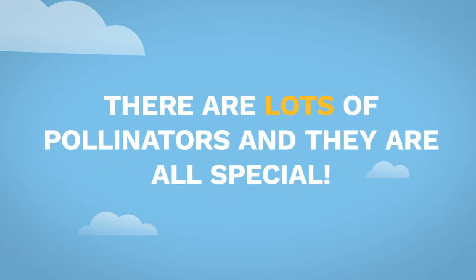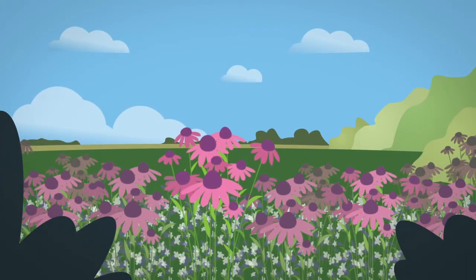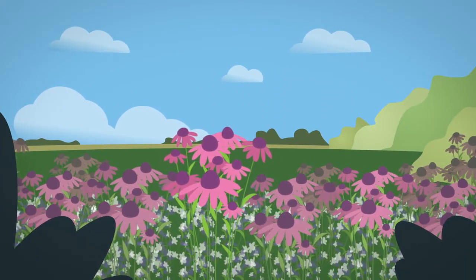There are lots of pollinators, and they are all special. Pollinators come in many forms, and that diversity is critical to our food supply.